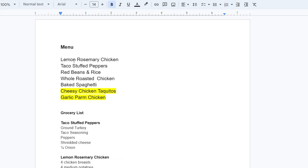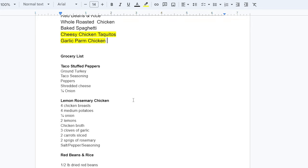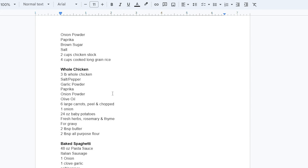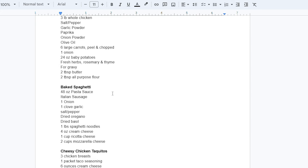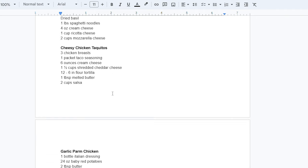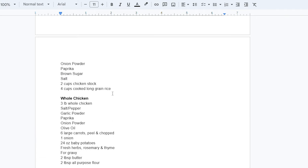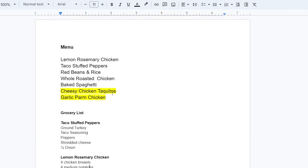All of these recipes are for a family. There is only two of us, but we share with the parents if it's something they're interested in. If not, we eat the leftovers the next day, and anything remaining I freeze for another meal. I've already made all of these except the cheesy chicken taquitos and the garlic Parmesan chicken. I'm not cooking a meal every day — it's every other day or every three days, since different things can be made from some of these recipes. For example, the whole roasted chicken leftovers can be turned into so many different things.